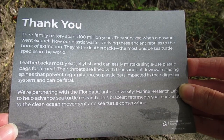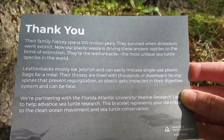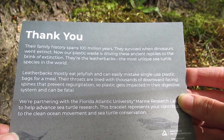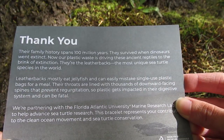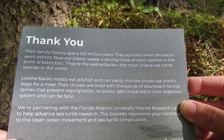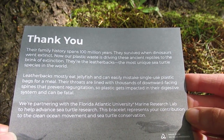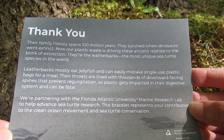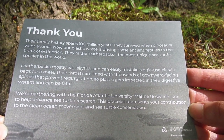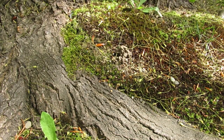Leatherbacks mostly eat jellyfish and can easily mistake single-use plastic bags for meals — this is actually a very huge problem. Their throats are lined with thousands of downward-facing spines that prevent regurgitation, so plastic gets impacted in their digestive system and can be fatal. They're partnering with Florida Atlantic University's marine research lab to advance sea turtle research. This bracelet represents your contribution to the clean ocean movement and sea turtle conservation.